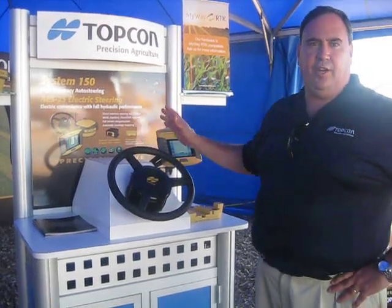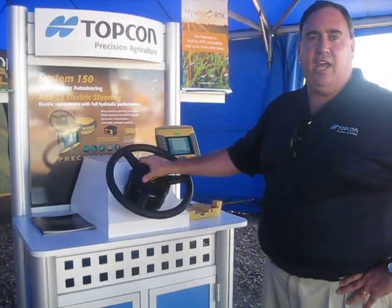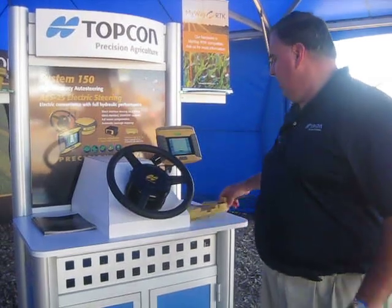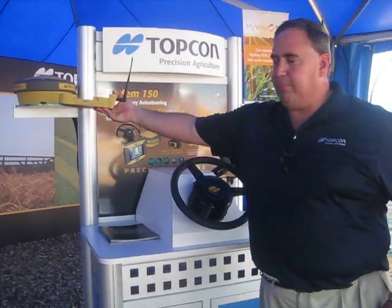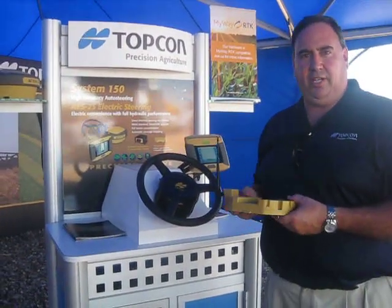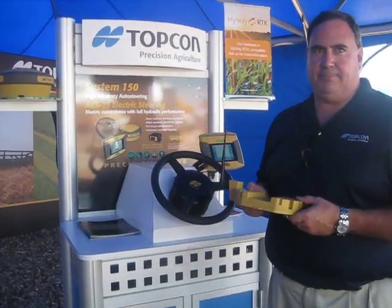For the non-steer-ready tractors we use our AES-25. And for those of you who are looking for RTK accuracy for sub-inch repeatability, you can use our RTK snap-in module that just snaps into the bottom of the AGI-3 and gives you the sub-inch repeatability. We look forward to serving you here at Topcon Precision Ag. Thanks very much.